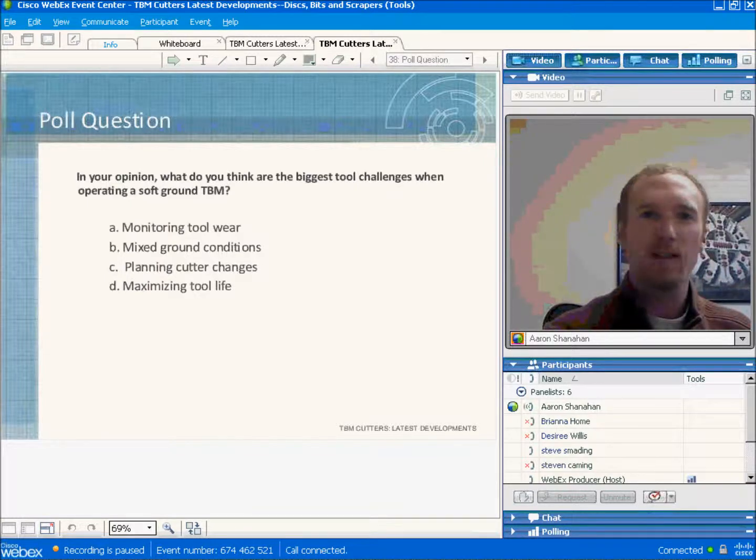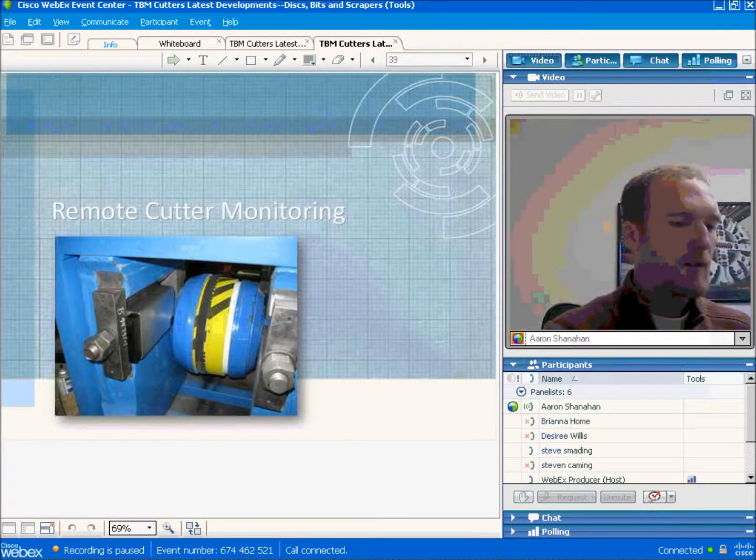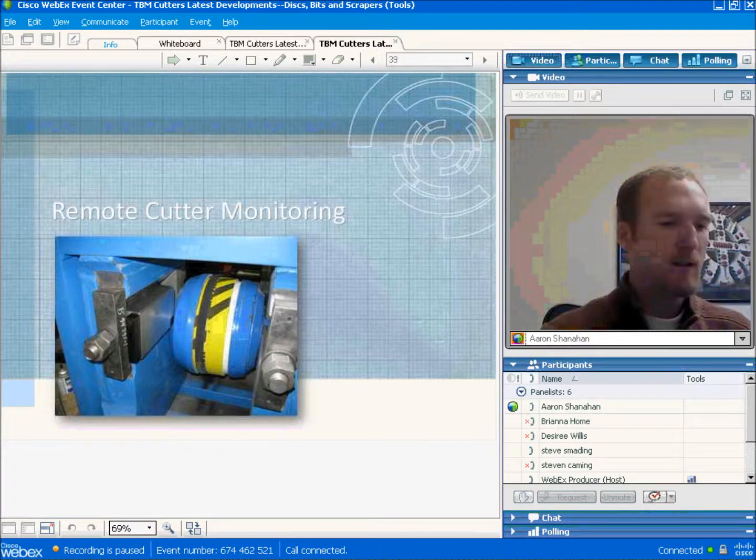Thank you for joining us for this web event. I've been a cutter engineer here at Robbins for four years, and today I'd like to talk about remote cutter monitoring and atmospheric cutter changes. When a disc cutter is removed from a machine before reaching its wear limit, it's usually because of some kind of mechanical failure, such as a failed cutter bearing or a non-rotating cutter.